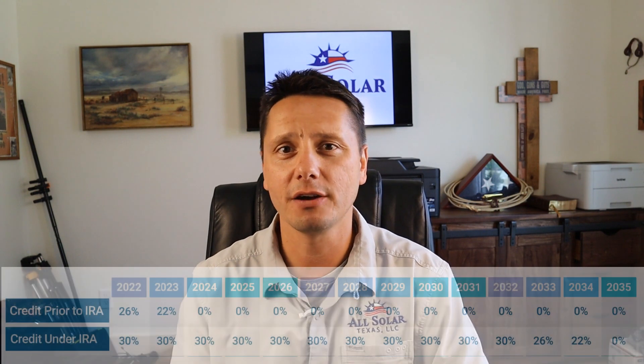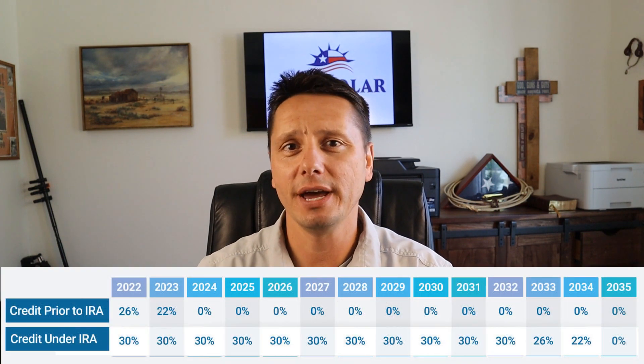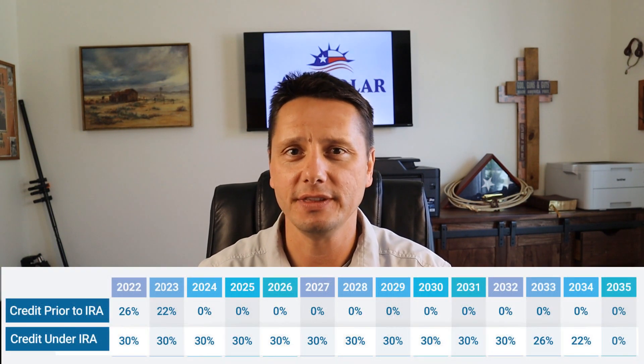We recommend at least six to twelve months of actual electric usage before you go solar. You can wait six months or a year. Since the 30% federal tax credit is going to be around for the next 10 years, go ahead and wait. It doesn't cost you anything to wait and make sure that you can get the right system for your house at the best price possible.